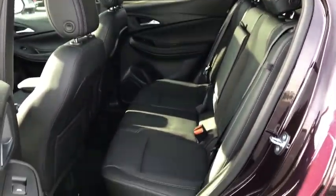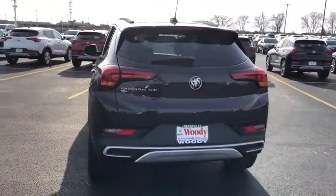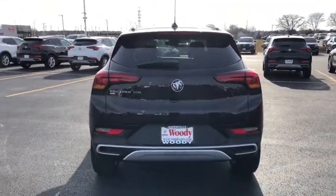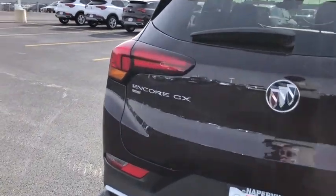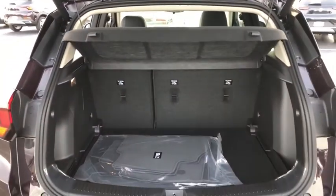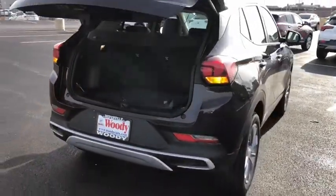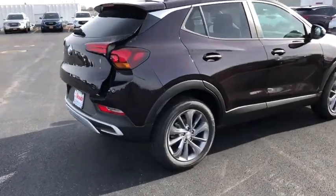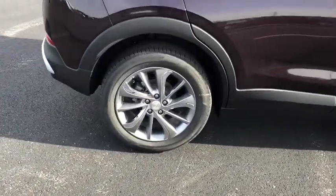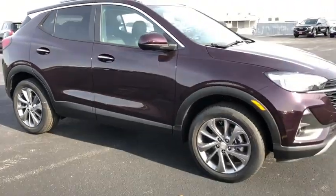Is love at first sight really possible? Let us know when you stop in. The Buick Encore GX.